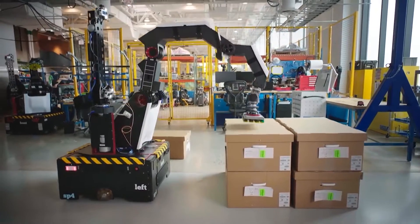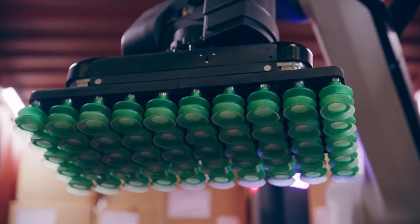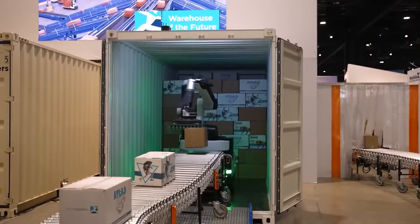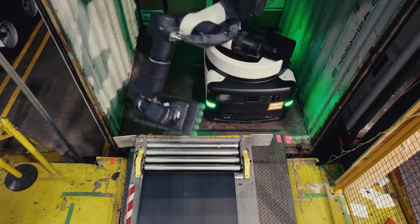Then there's Stretch, the powerhouse. Built for industrial work, Stretch can unload trucks and stack pallets all by itself. Despite its size, it moves with the grace of a ballet dancer, easily navigating through factories or warehouses while carrying its load. This means it can do different jobs without needing any special setup.